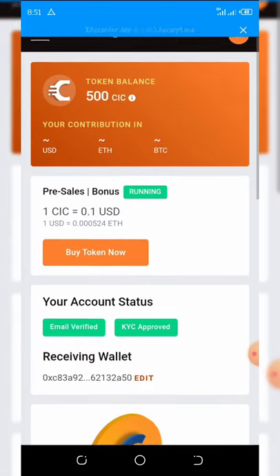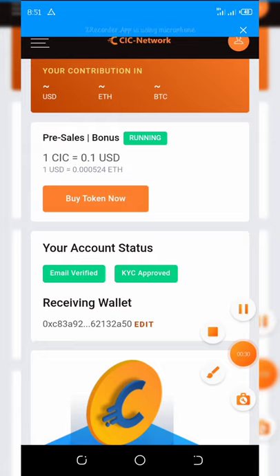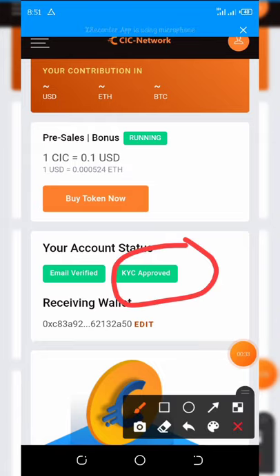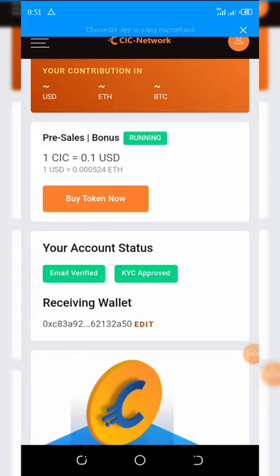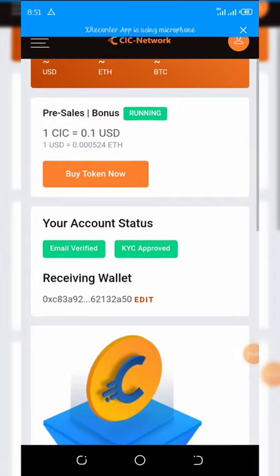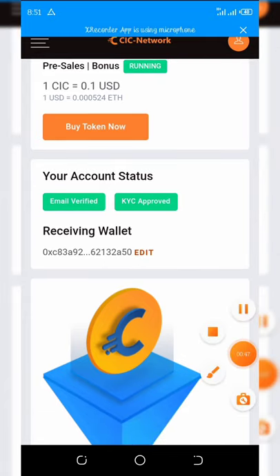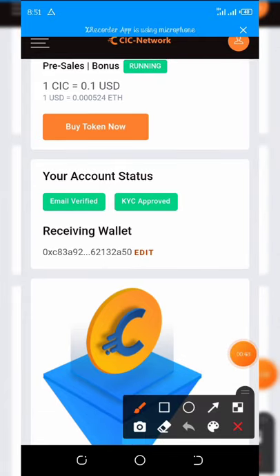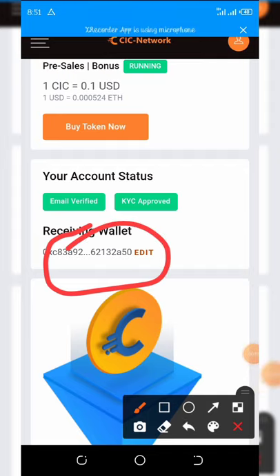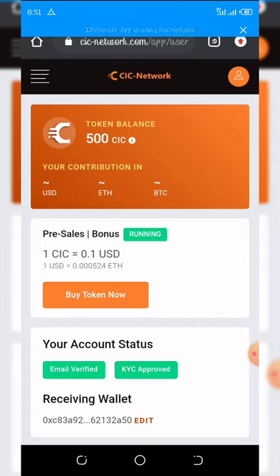As you can see on my dashboard, my KYC has already been verified and approved, and my email is already approved. I have verified my email. You can see right here my receiving wallet address — I used my Ethereum wallet address.